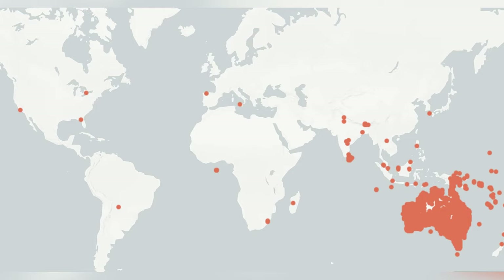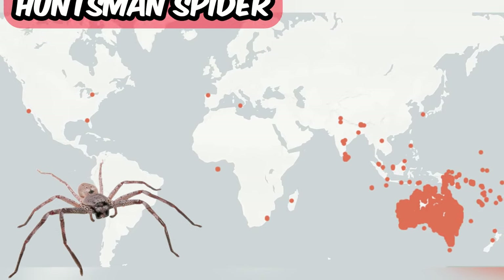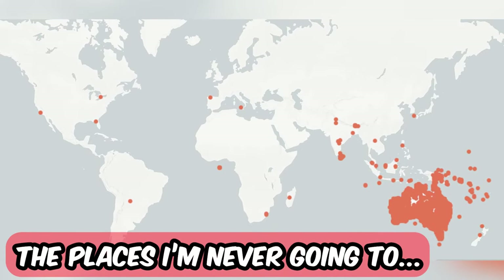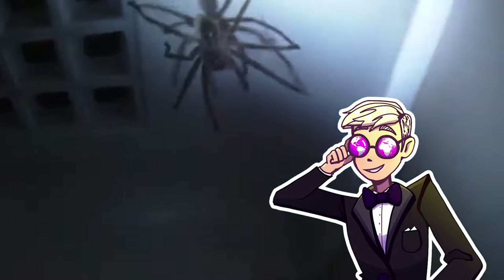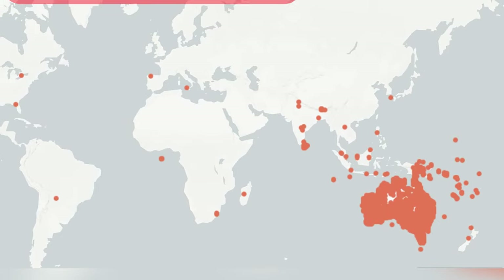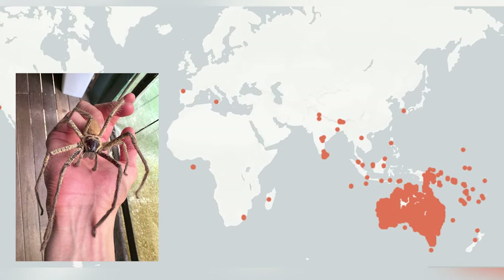This first map shows us where the Huntsman spider lives, or at least where it has been spotted. Basically this map shows you the places I am never going to go to. The Huntsman spiders don't spin webs — instead they jump. But they are really big, commonly up to the size of your palm, sometimes even larger.